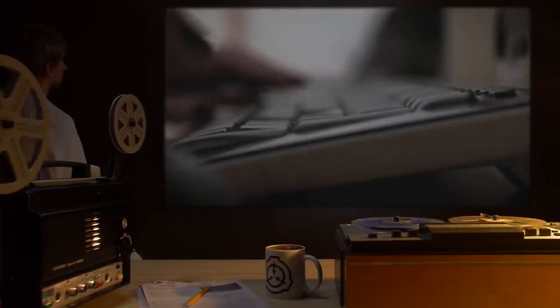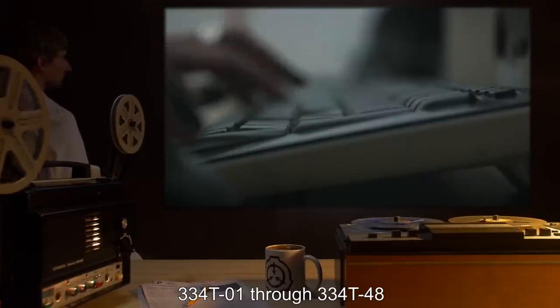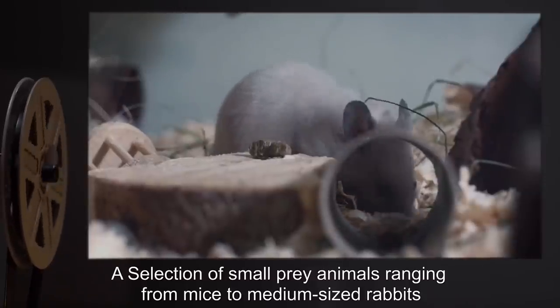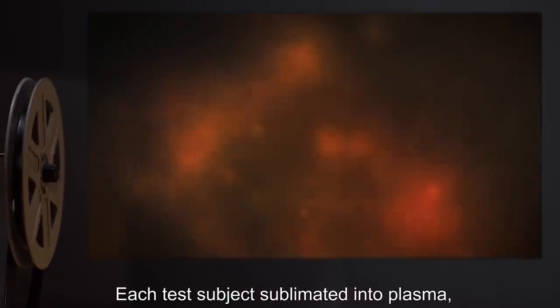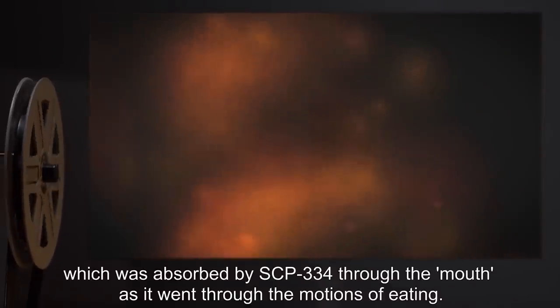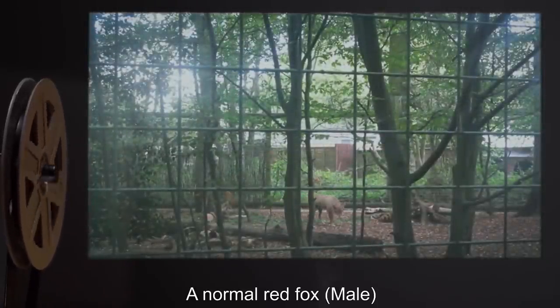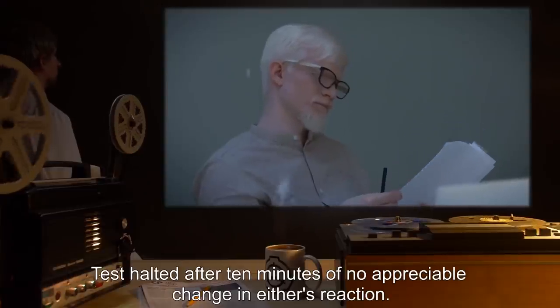Experiment Log 334-T1 through T48, Date: 2010. Test Subject: A selection of small prey animals, ranging from mice to medium-sized rabbits. Results: Subject stalked each one for varying lengths of time, apparently biding its time before pouncing. Each test subject sublimated into plasma, which was absorbed by SCP-334 through the mouth, as it went through the motions of eating. Experiment Log 334-F1, Date: 2010. Test Subject: A normal red fox, male. Results: Test subject displayed high levels of apprehension, with loud barking and growling. SCP-334 appeared disinterested. Test halted after ten minutes of no appreciable change in either's reaction.